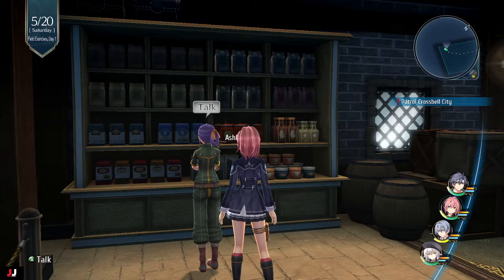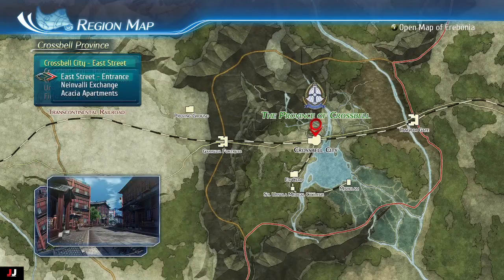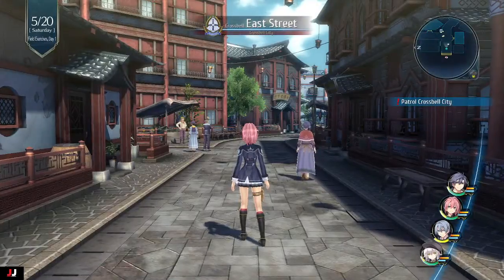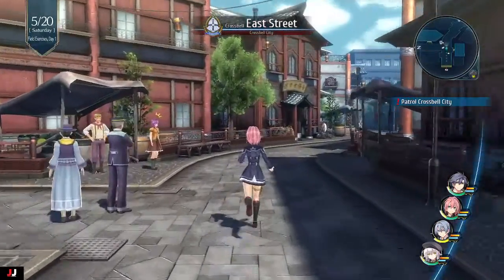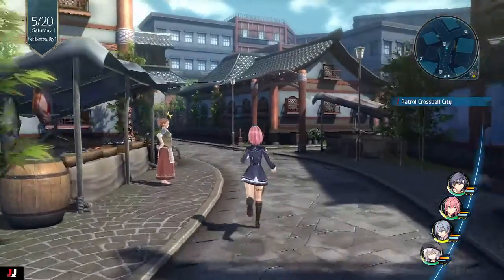You have to progress a little bit into the story until you get the crossbow. Then you want to go to E Street, just go to the entrance, and there's going to be a stall up here. You want to talk to this merchant.